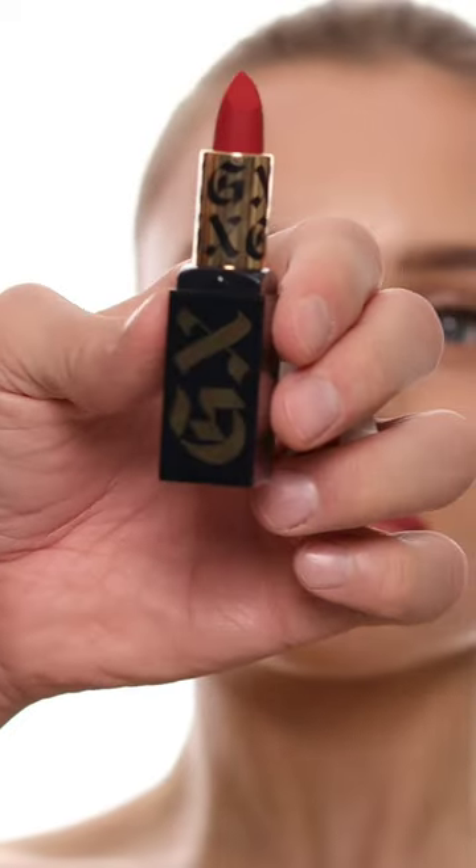And then her lip liners — look at the angle on that. It's just so perfect to get that red lip that just looks super defined.